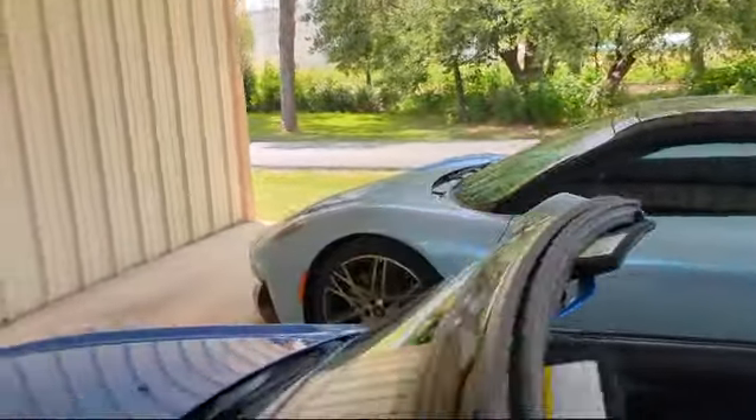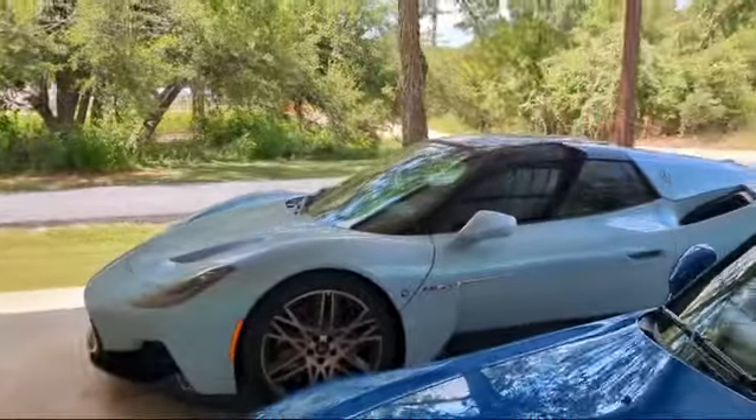Is that a — that's a Maserati, right? Because it's got the little Trident. Very pretty. Look at that color of blue.